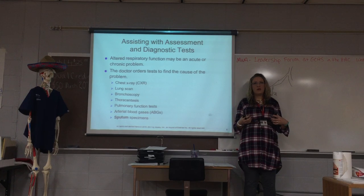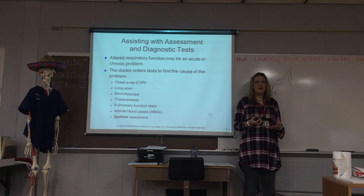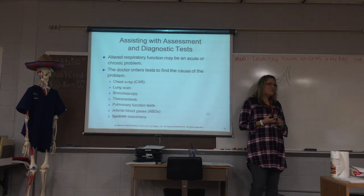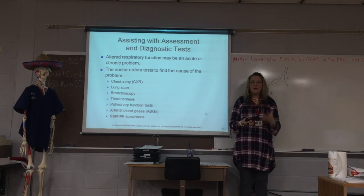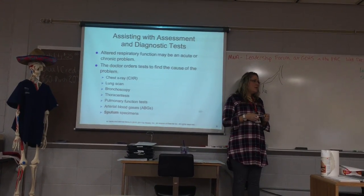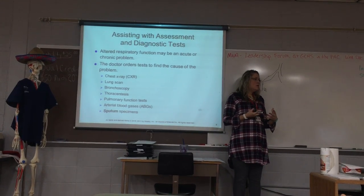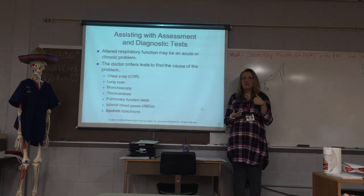If the oxygen level gets too low or the pulse is too fast or slow, the alarm may go off to warn you. Most of the time the alarm goes off because it fell off or slid off. The SpO2 — saturation, pulse, and oxygen — is what you are measuring with the pulse oximeter.